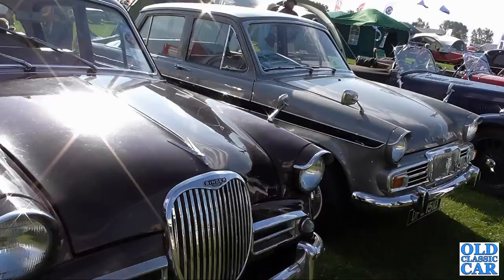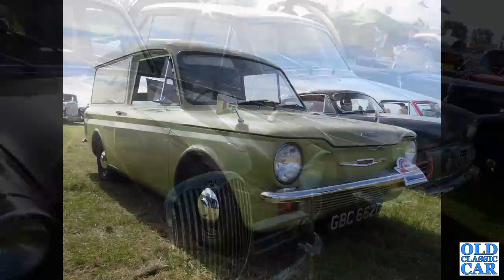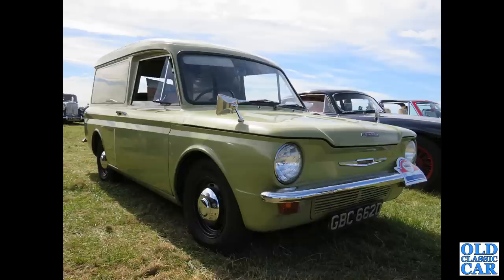Talking of Singer — here's a pair of Singer Gazelles: an early example on the left, a later example on the right. And this is a Commer Imp 500-weight van from 1966.